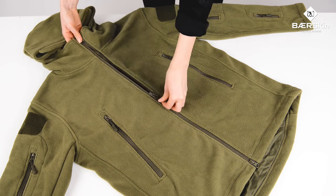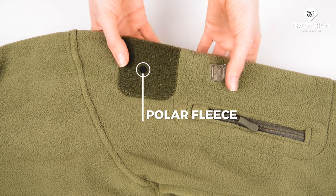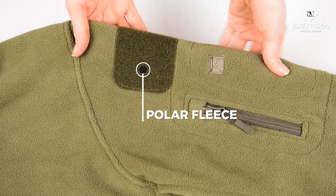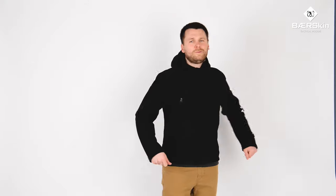Because you've never felt a hoodie like this before, we combine 280 grams of polar fleece with polyester fibers. Never too baggy, it fits perfectly over clothes or on its own. Each hoodie is double-napped and brushed for a strong, durable finish.